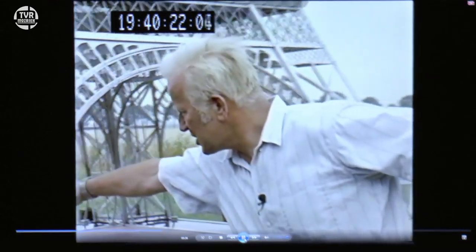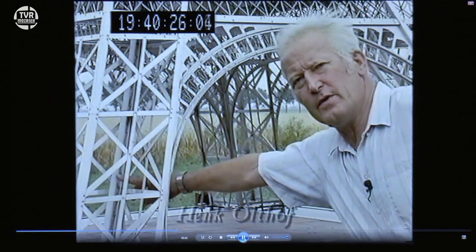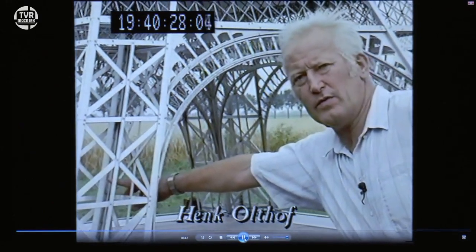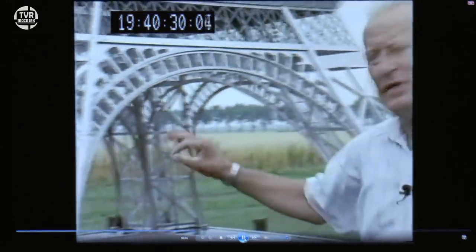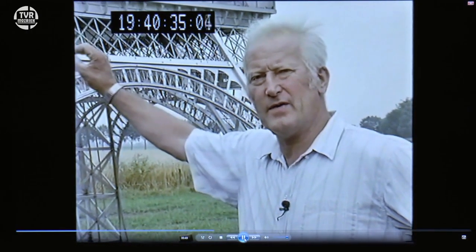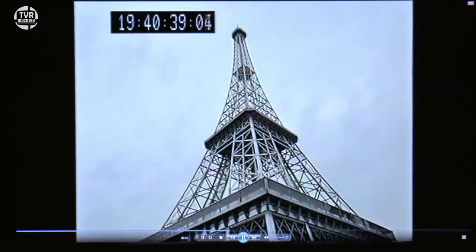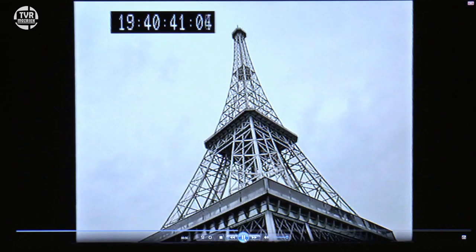Dat zijn hier dan die witte slangen, dat is dat zogenaamde monorail, de werkelijke lift naar boven. En in die slangen zijn bij deze toren lampjes verwerkt. Iets aan de dertig centimeter — 's avonds wordt die dan groen verlicht.